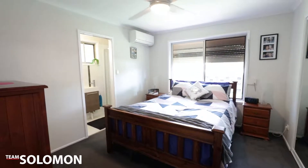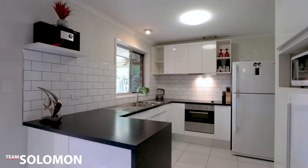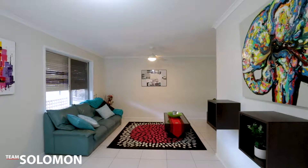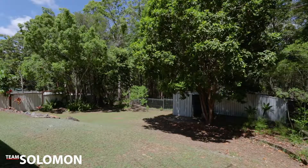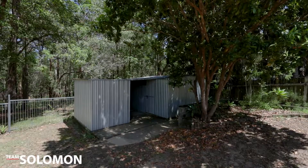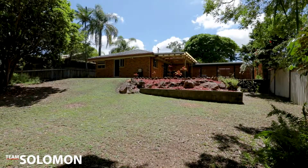The home comprises three bedrooms, with the master featuring an ensuite, light and bright kitchen, meals and living areas, and a covered outdoor entertaining area overlooking the bush. With loads of yard for the kids and pets, this is a great home for young families or a smart addition to your investment portfolio.